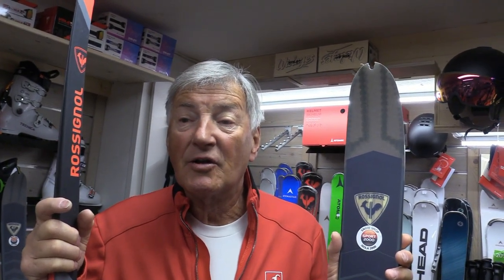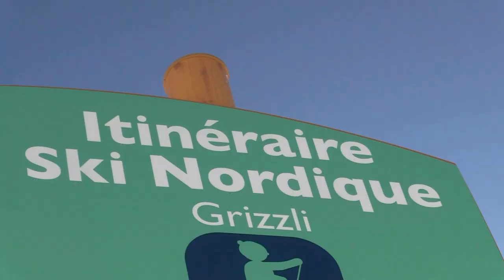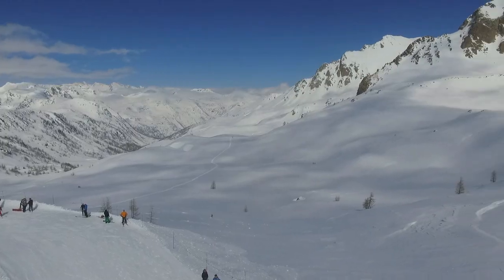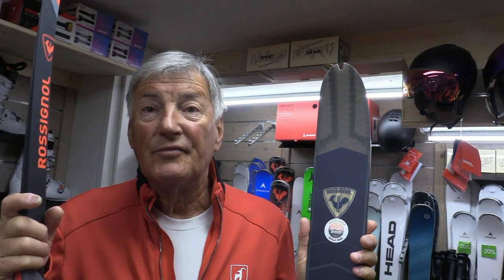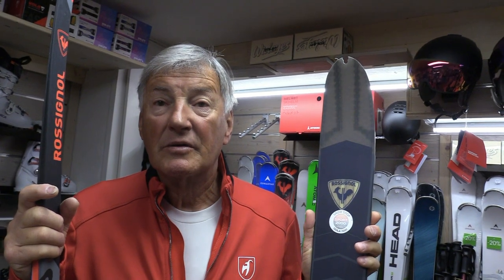C'est une bonne alternative sur Isola 2000, et il y a d'excellents endroits où on peut pratiquer, notamment le chemin des Italiens, vers la piste Grizzly et derrière le col de la Lombarde. Du coup, c'est plus adapté pour les débutants, pour quelqu'un qui n'aurait jamais fait du ski de fond et qui veut s'y essayer ?